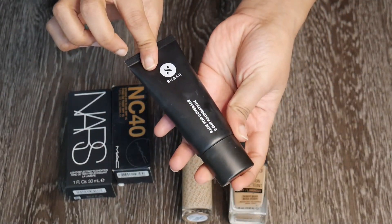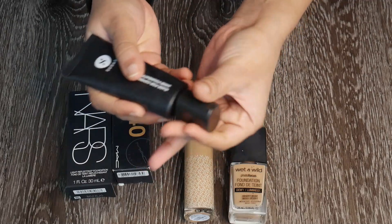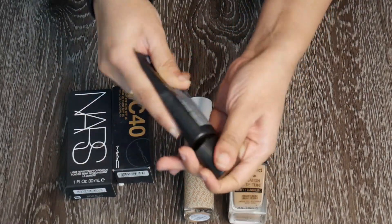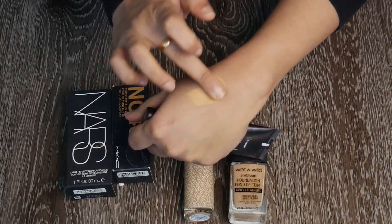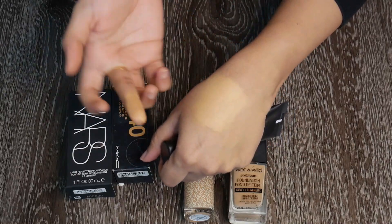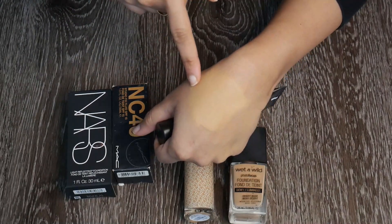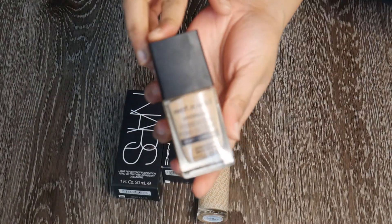This is a super old Sugar foundation called Rage for Coverage 24 Hour Foundation in shade 37 Freddo — actually a good shade match for me. But the texture is sort of mousse-like, thick and mousse-y, and that's not the kind of foundation I like. I find it hard to blend and it goes patchy on me. Plus it's super old, so I'm going to get rid of it.